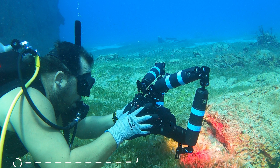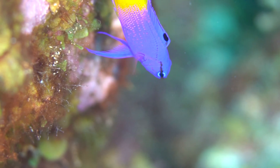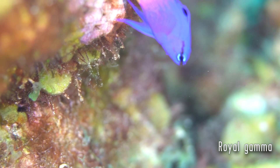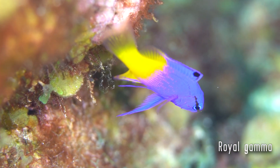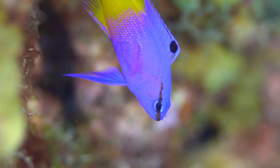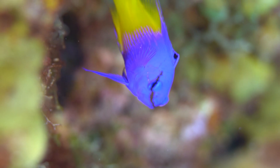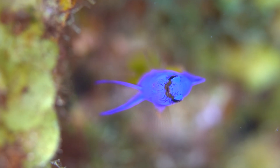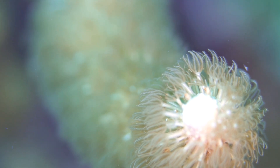It looks kind of crazy when it's all assembled and just a little menacing. I've tried to reduce its footprint a little bit, because it's really nice to be able to get in tight on things sometimes. The bigger the rig is, the harder it is to get in close and get some of the amazing shots that you want.